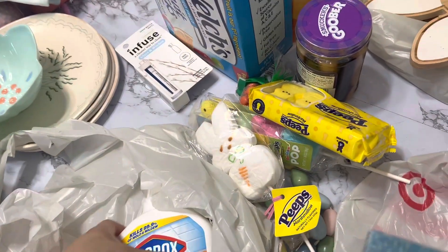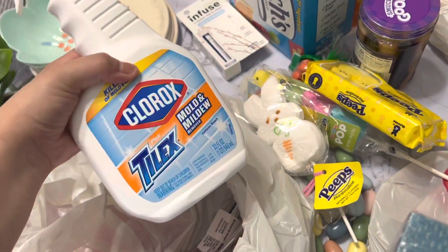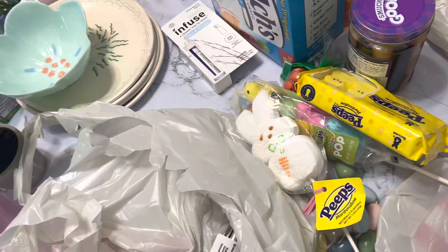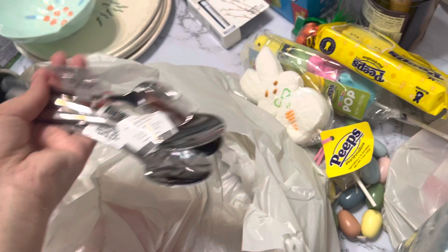I got some glass and window cleaner, a shower curtain, some Clorox Tylex — apparently this one is the best. And we got some spoons because we are always very low on spoons.